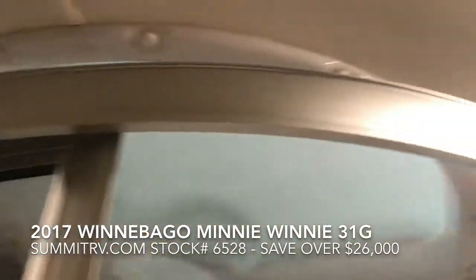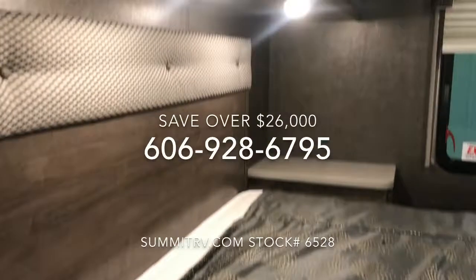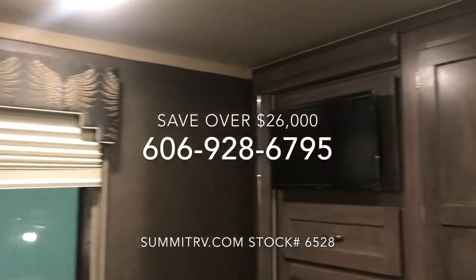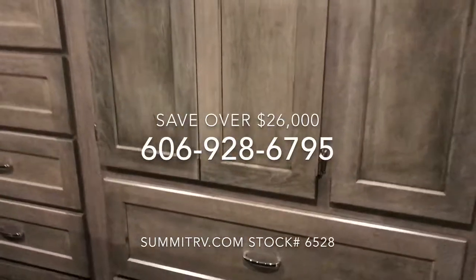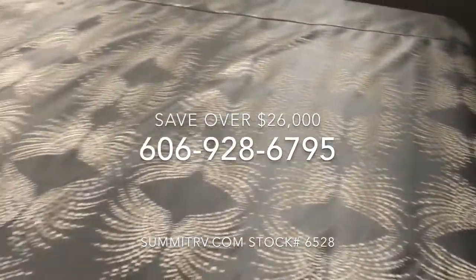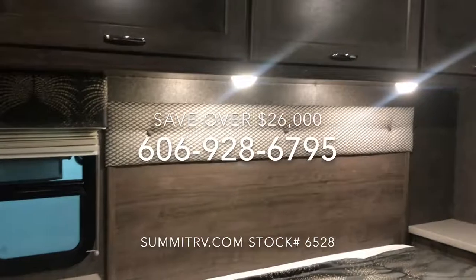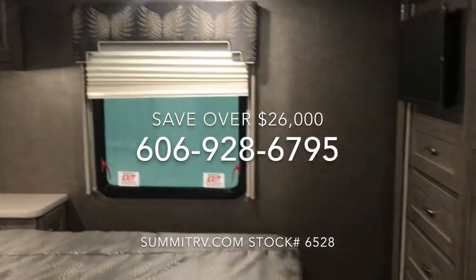Thanks everybody for tuning in today to watch our live video tour of the 31G. This RV is on sale today for $84,384. That's over $26,000 in savings. If you want to see this RV in person, we're open Monday through Friday from 8:30 to 5 p.m. and on Saturdays until 6 p.m. If you have any questions in the meantime, feel free to call sales at 606-928-6795 or check out Summit RV's stock number 6528.